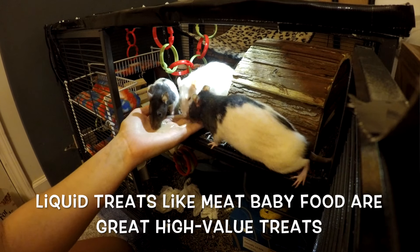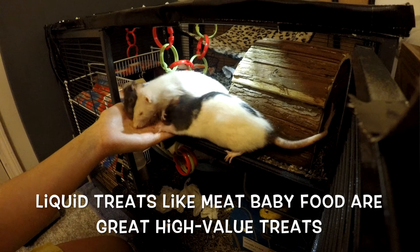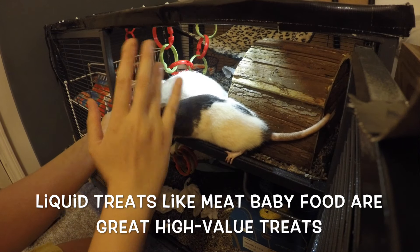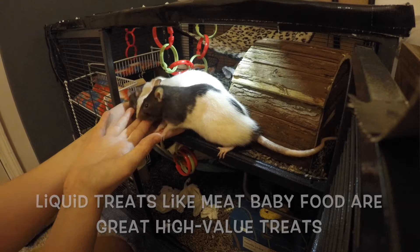Finally, I just want to go over what sort of treat you should use. I recommend you use something that is very valuable to your rat, because you want them to be coming over all the time. I would recommend something liquidy, like meat baby food or yogurt, just because liquid treats tend to be more valuable to your rats, and when your rat comes over they're going to be forced to stick with you for a little bit before running off again.